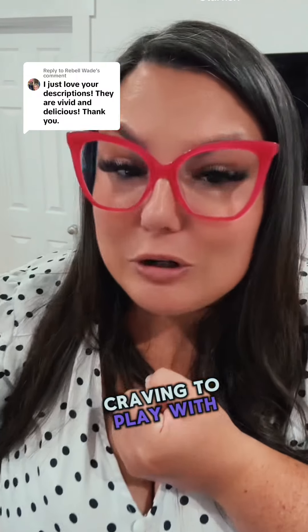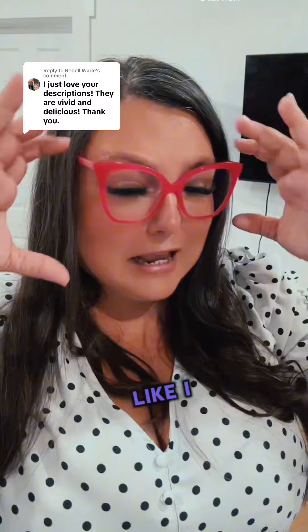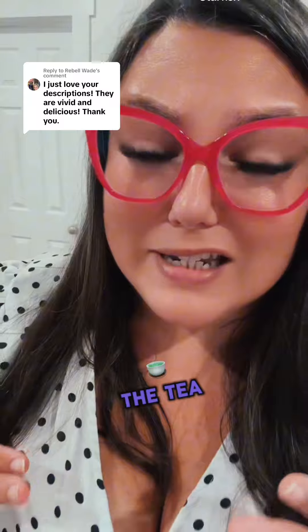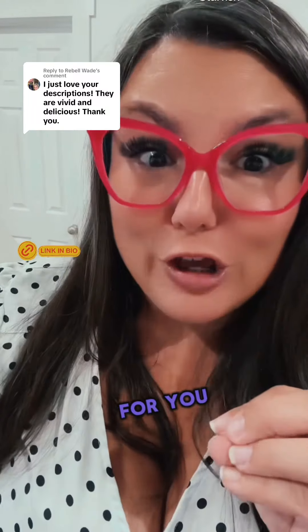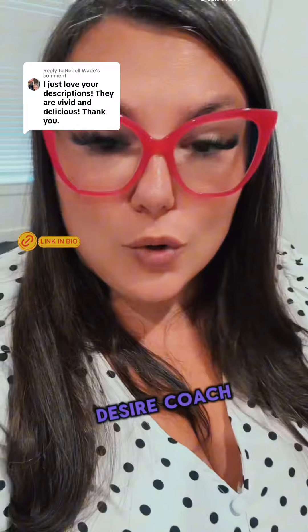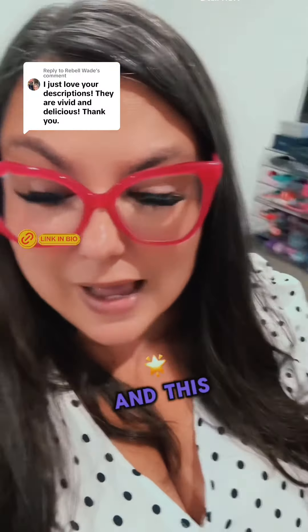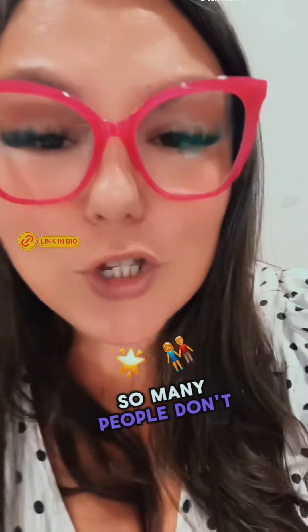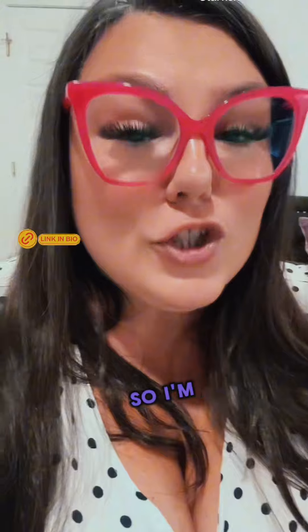If your partner is craving to play with your chocolate starfish, but your brain is like, I pooped there, it might hurt, I don't know — I'm going to spill all the tea on how to make it pleasurable for you. My name is Nikki Mars. I'm your new desire coach. I've been in this space for over 12 years, and this is always a fun topic to talk about. So many people don't know that it can be pleasurable for them, so I'm going to spill all the tea.